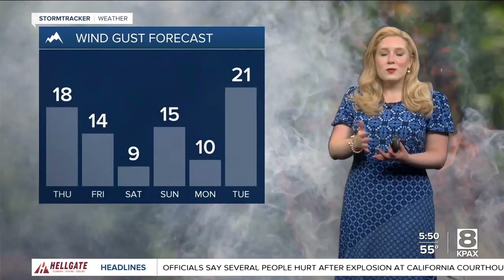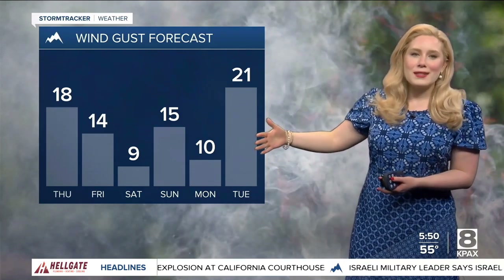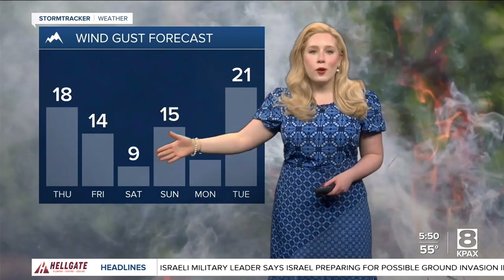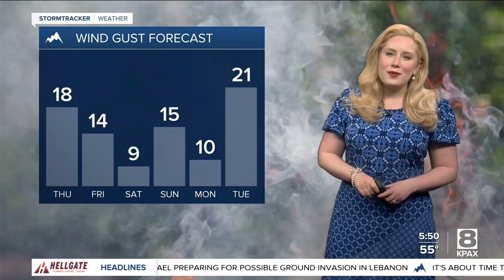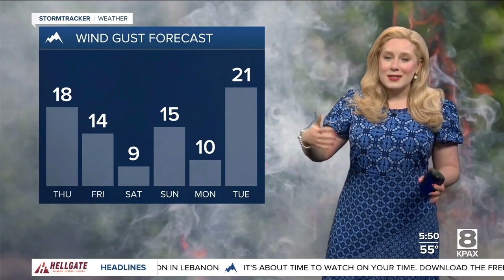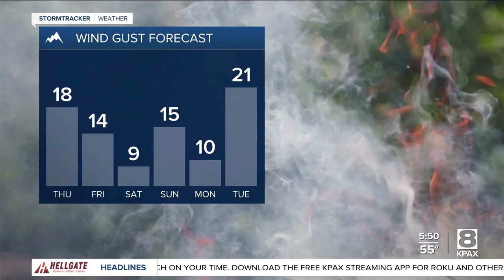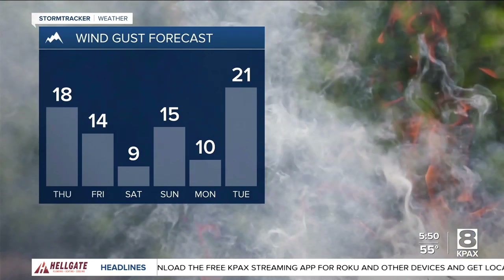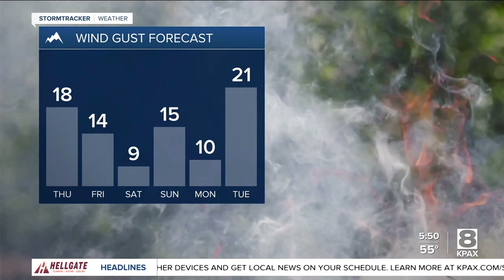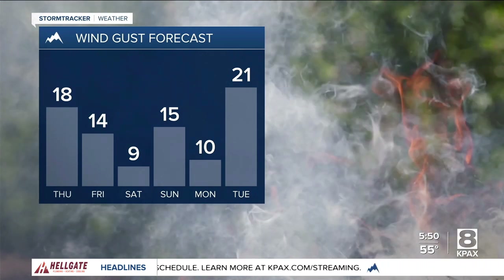The wind gusts from yesterday's front usually follow sort of in front of the front. Well, we've got wind gusts sticking with us for both today and tomorrow. Not great for fire weather. We're typically not officially ever really done with wildfire season until we get that first snow sometimes. But we did have such a nice period of rain over the last few weeks — it felt like we were close to being done. But unfortunately those fires have grown a little bit, at least in the last day or so, with those gusty winds.